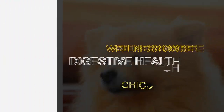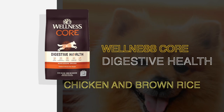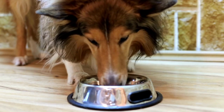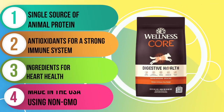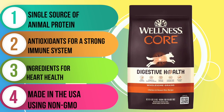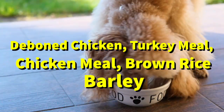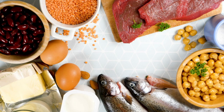This time, we'll cover Wellness Core Digestive Health, Wholesome Grains, Chicken, and Brown Rice. Are you looking for a high-quality dry kibble that's specifically designed to support your furry friend's digestive health? This delicious recipe is one of three in the Wellness Core Digestive Health product line. The first five ingredients in this recipe are deboned chicken, turkey meal, chicken meal, brown rice, and barley, so you can be sure that your dog is getting plenty of high-quality animal protein.